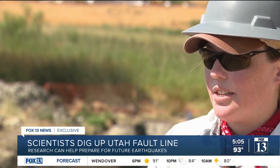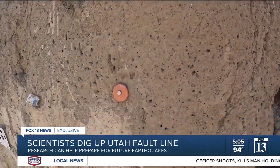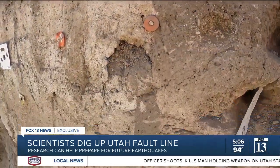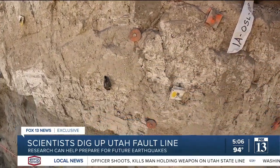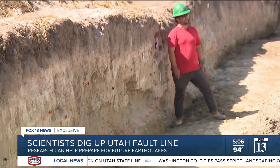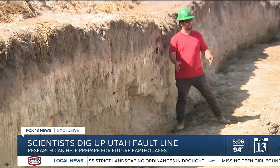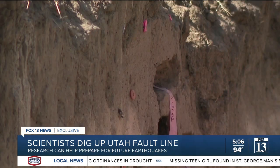What it also tells us is that we need to have our buildings, our building codes, and preparedness around this as well. The layers of rock go back to prehistoric times. We think this is a unit that was deposited during Lake Bonneville proper — like when the lake was totally full and the whole Salt Lake Valley was underwater. And it tells a story.